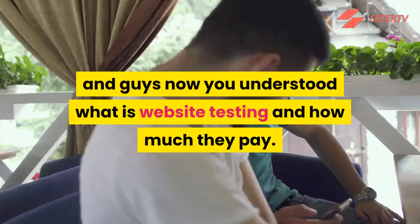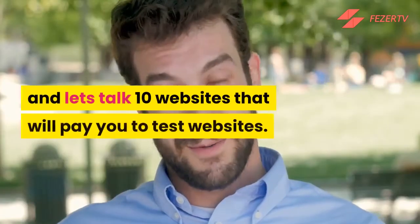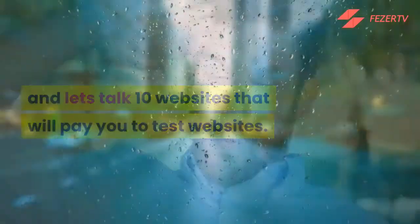Now you understand what website testing is and how much they pay. Let's talk about 10 websites that will pay you to test websites.